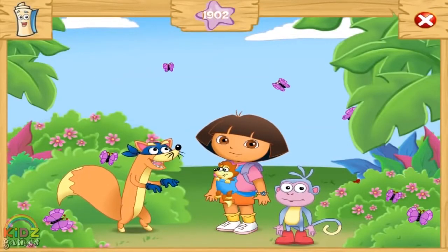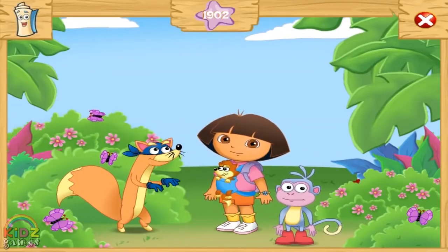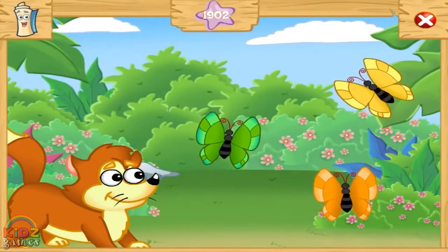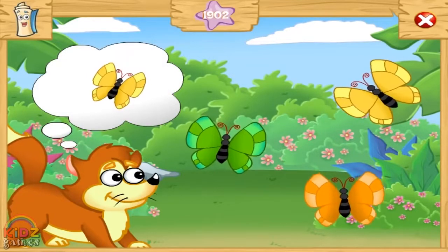Wow! Look at all the butterflies! They're so pretty! Baby Fox really likes the butterflies! Look closely at the color he is thinking about and then click on the matching butterfly.